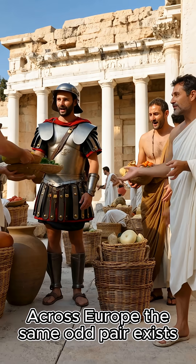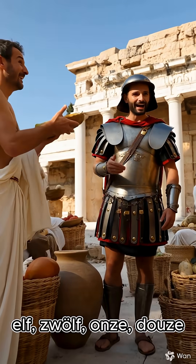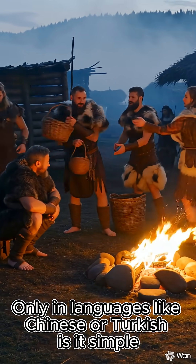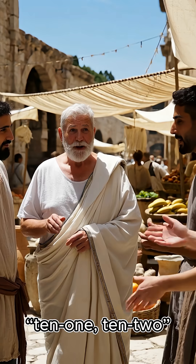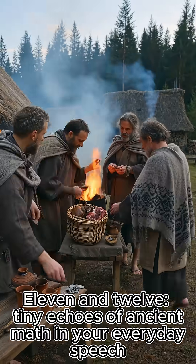Across Europe, the same odd pair exists: elf, zwölf, wans, duz. Only in languages like Chinese or Turkish is it simple — 10-1, 10-2 for 11 and 12. Tiny echoes of ancient math in your everyday speech.